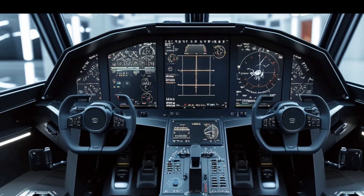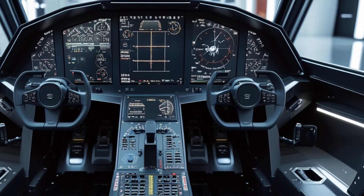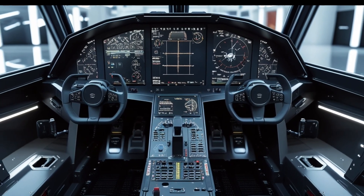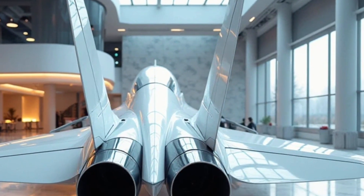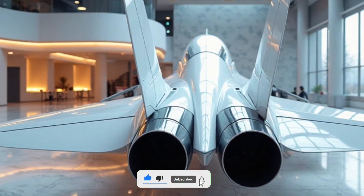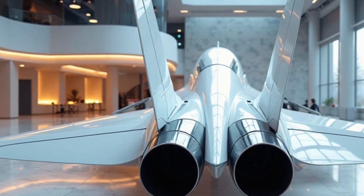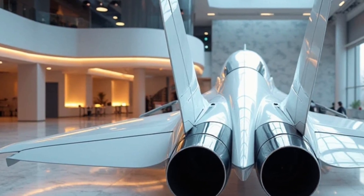The Gripen's exterior also includes a modular weapon mounting system, allowing it to carry a wide range of air-to-air and air-to-ground munitions including Meteor, Iris-T, and precision-guided bombs. The integration of stealth elements like internal weapon storage and radar-absorbing coating gives the aircraft a much-needed edge in contested airspace.